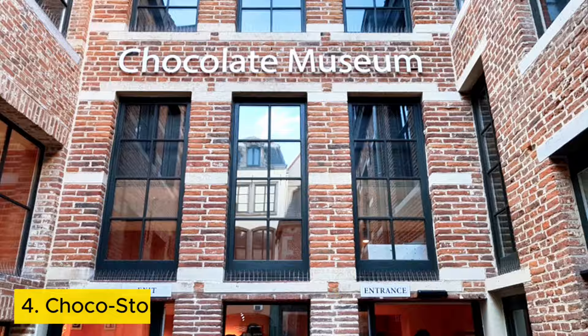Number four: ChocoStory, Brussels. Brussels is calling you to ChocoStory, the museum that's all about chocolate. Forget stuffy galleries — here the smell of cocoa fills the air, making your mouth water.